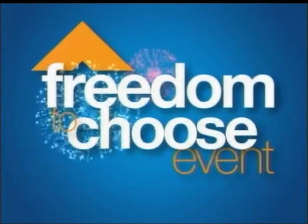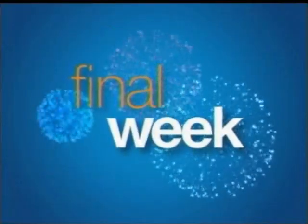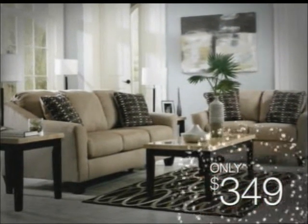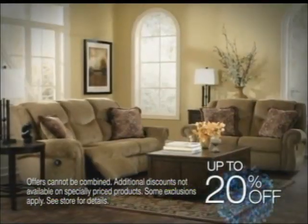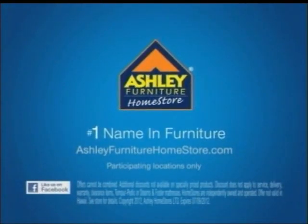More people choose Ashley Furniture Home Store. With the great value at Ashley Furniture Home Store, it only looks like I have expensive taste. At Ashley Furniture Home Store's Freedom to Choose event, bring home the style you deserve with up to 20% off select items. It's the final week. Choose this sofa, only $3.49, or this dining set, just $3.99. Only at Ashley Furniture Home Store, the number one name in furniture.